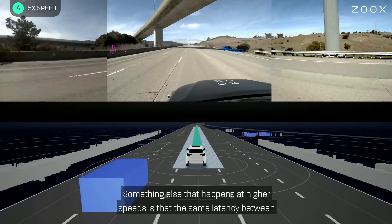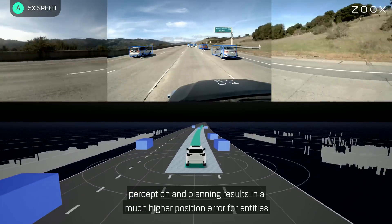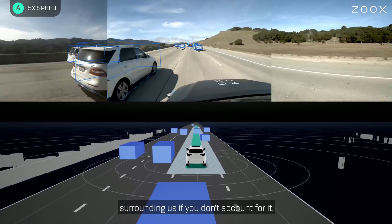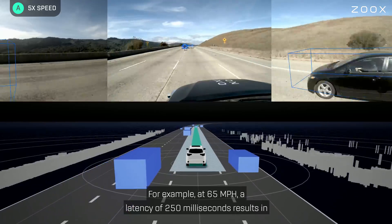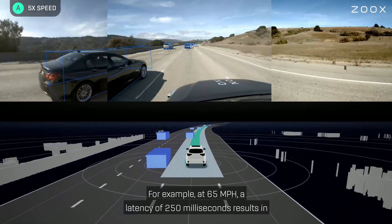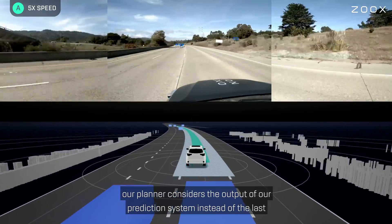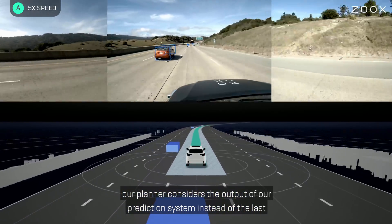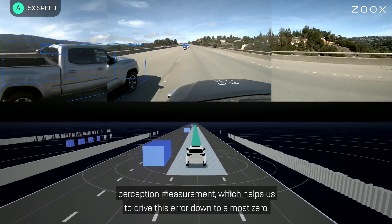Something else that happens at higher speeds is that the same latency between perception and planning results in a much higher position error for entities surrounding us if you don't account for it. For example, at 65 miles per hour, a latency of 250 milliseconds results in a position error of about 6 meters. To account for this, our planner considers the output of our prediction system instead of the last perception measurement, which helps us to drive this error down to almost zero.